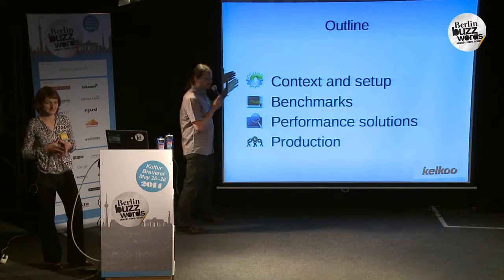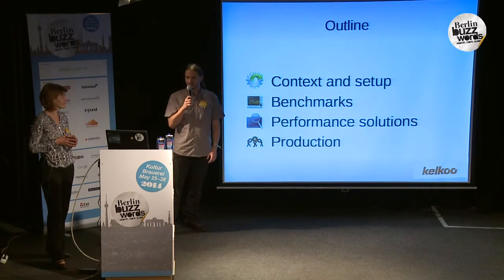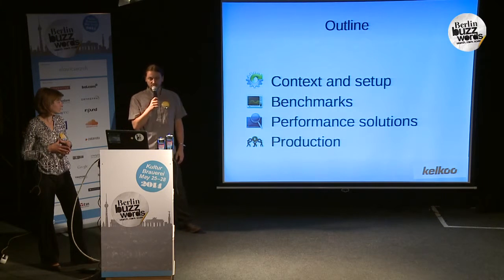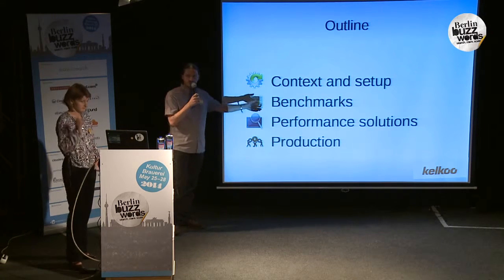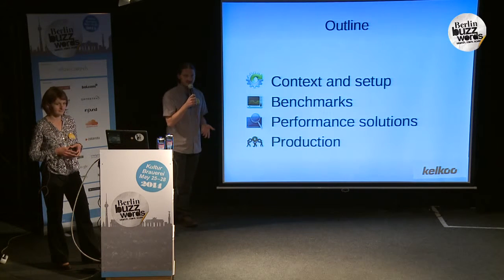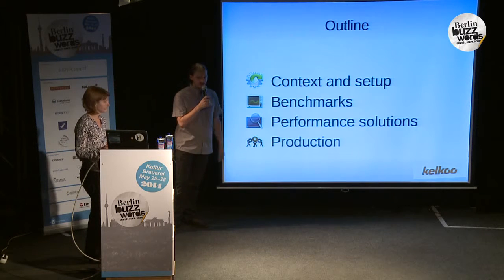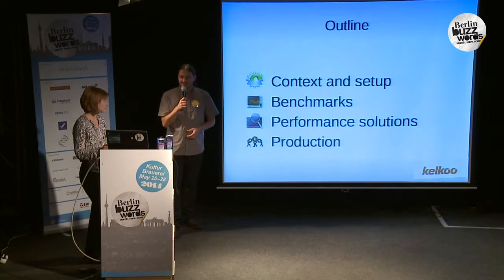A quick outline. First, we will explain the context and the setup — what is Kelku, what is our search engine usage, and why it's important to have performance. We will present the way we benchmarked our system and what we chose to be prepared, because we knew that performance was critical. We will present performance solutions that we came up with. And the last, we will explain what happened in production, because even if you are well prepared, there are still surprises in production.